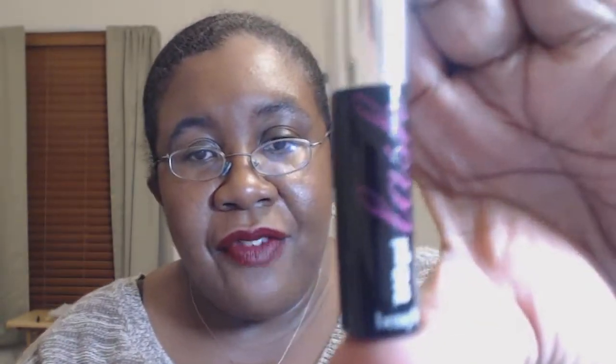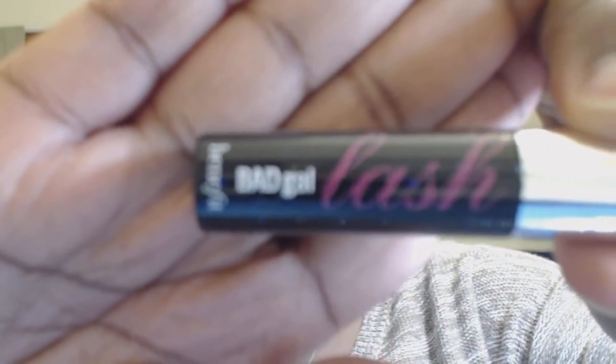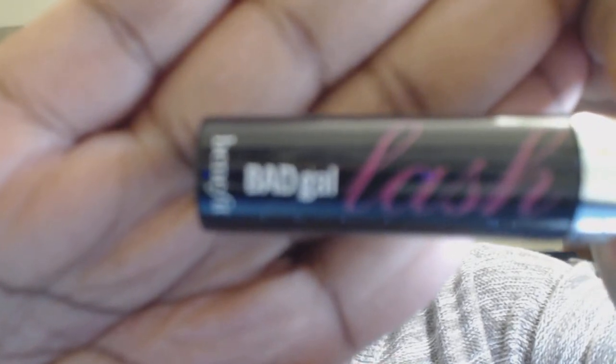Next up is a deluxe size of the Benefit Bad Girl Lash mascara.